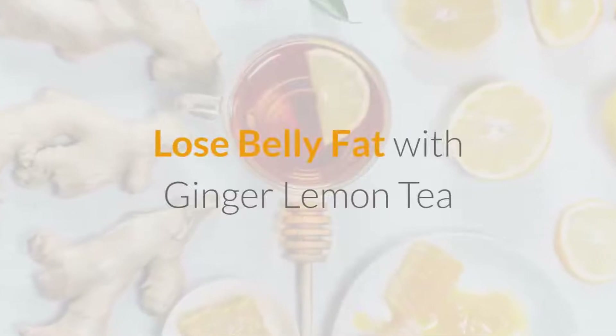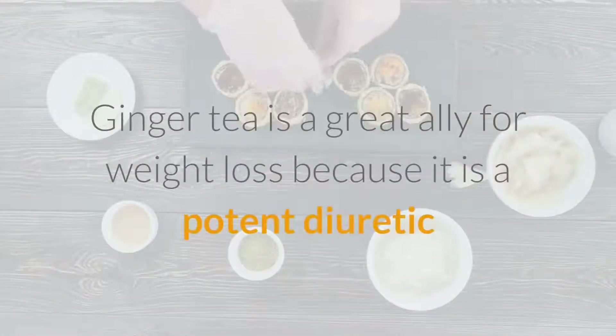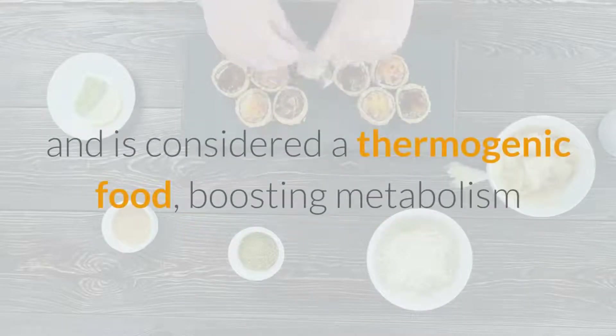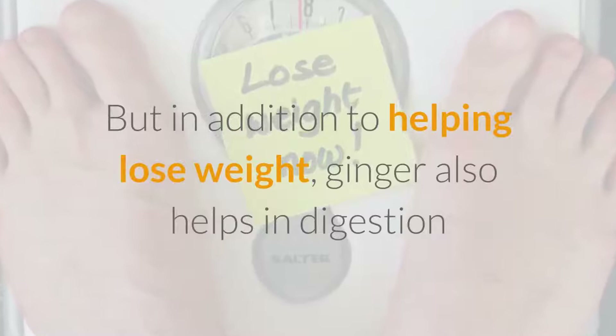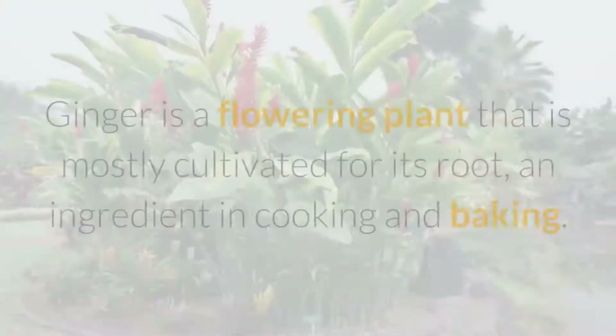Lose belly fat with ginger lemon tea. Ginger tea is a great ally for weight loss because it is a potent diuretic and is considered a thermogenic food, boosting metabolism and causing the body to spend more energy. In addition to helping lose weight, ginger also helps in digestion and acts against heartburn and intestinal gases.